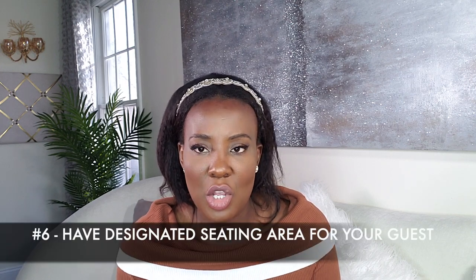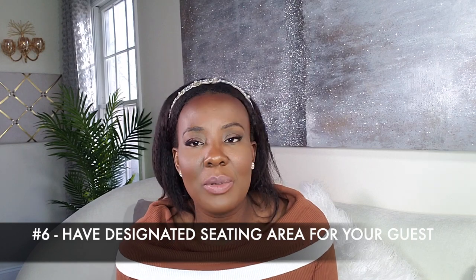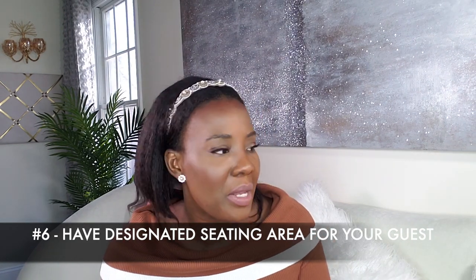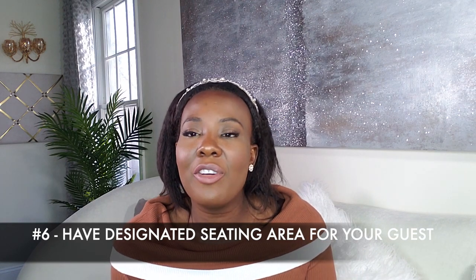Tip number six: have a designated area for your guests to sit. You'd be surprised — you go to somebody's house and they don't have a place for you to sit. When you get there, that's when they start clearing out an area or a chair. Wherever you're going to have your guests sit, make sure it is prepared and ready for them.